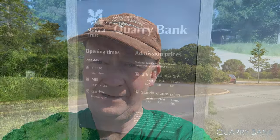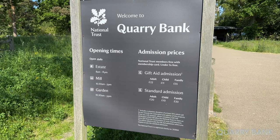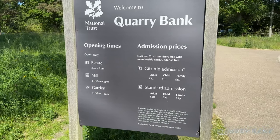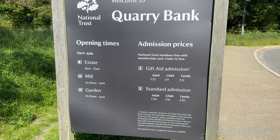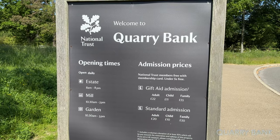Welcome to another video. It's Sunday the 4th of June 2023, a beautiful morning at 53 Fahrenheit. We're here at the National Trust Quarry Bank. Prices: £22 an adult, £11 a child, £55 a family. Garden opens at 10:30am, mill at 10:30, the estate at 8am.